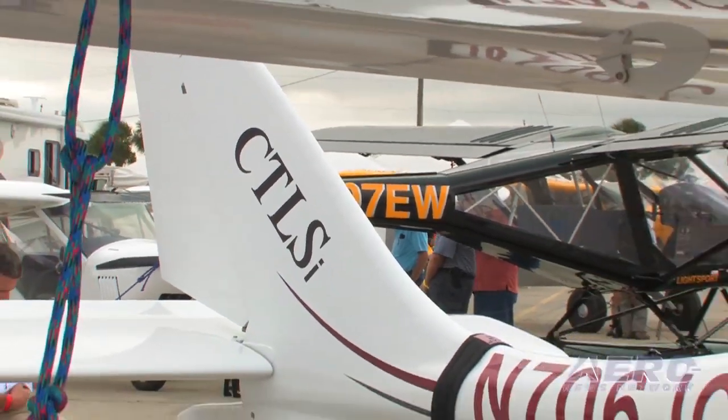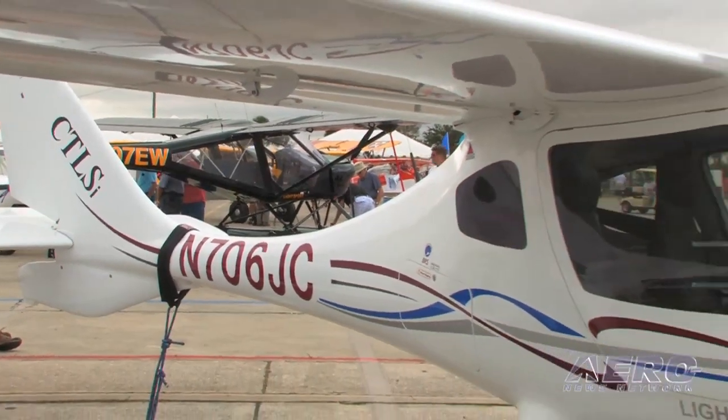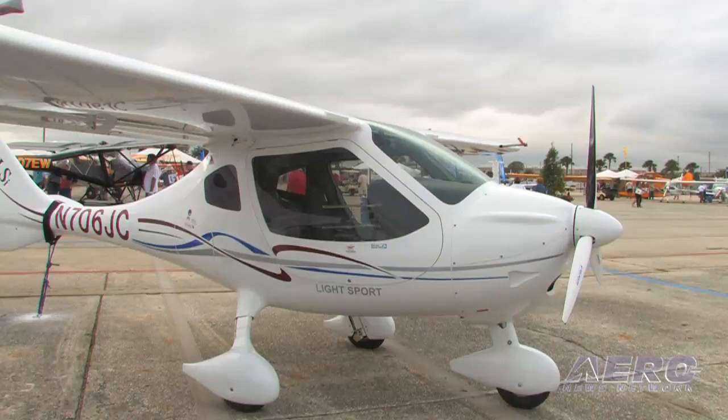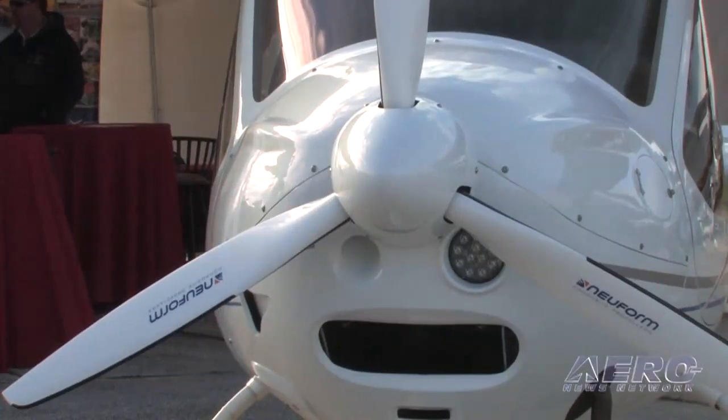I'm very grateful to be with Flight Design. Flight Design has invested a lot of energy into the product. They're an engineering company. They believe in improving the product and we believe in taking care of our customers. There's only one way to get that in aviation — that's taking care of your customers and keep them moving.